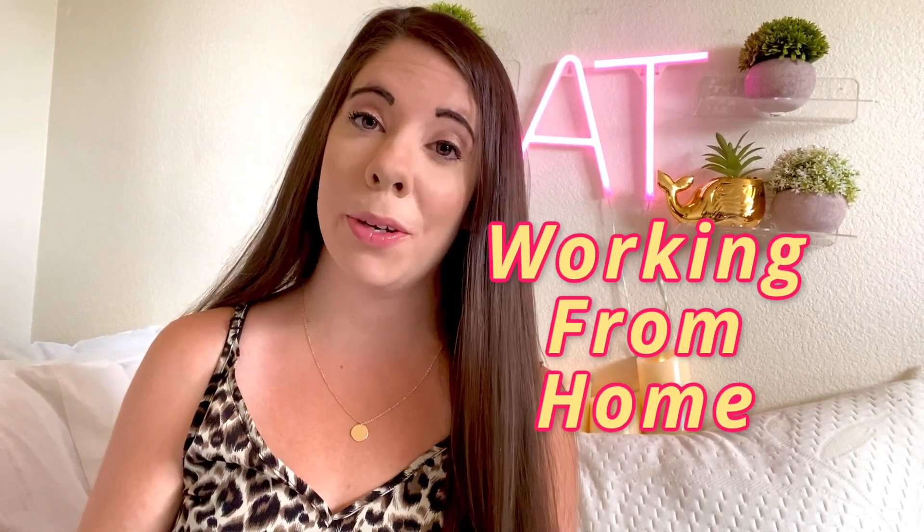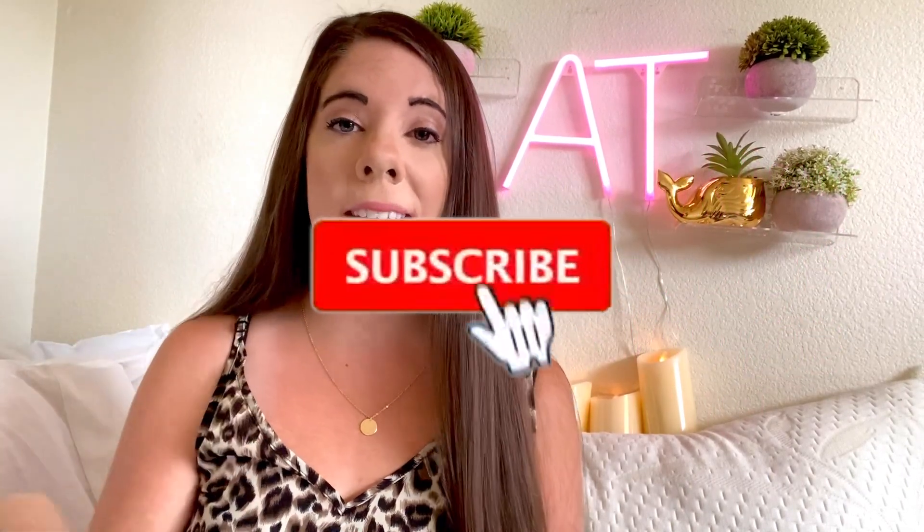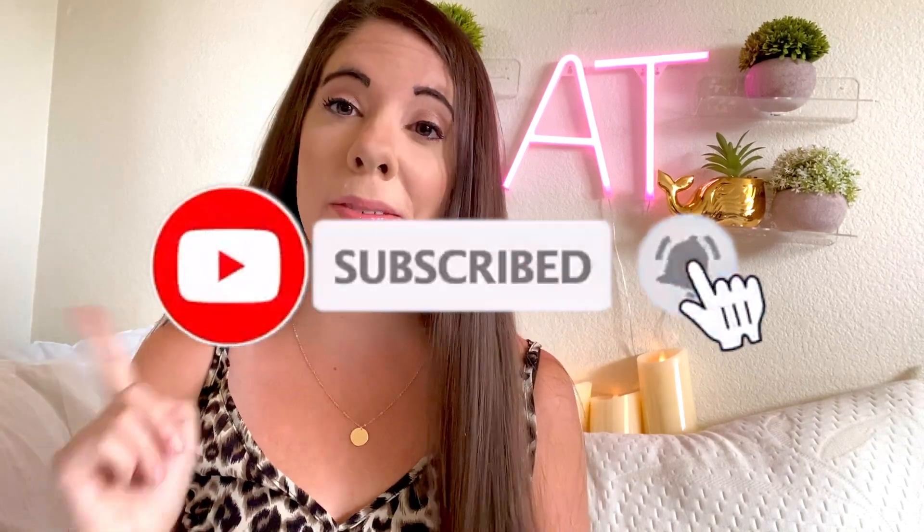I'm Ashley Tess and on this channel I talk about working from home and making money online. If that sounds interesting to you, make sure you hit that subscribe button and that notification bell so you never miss a video.